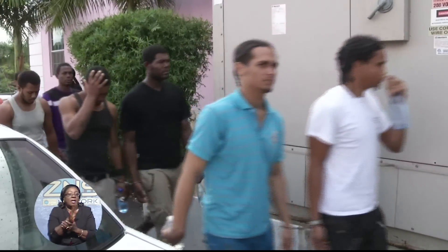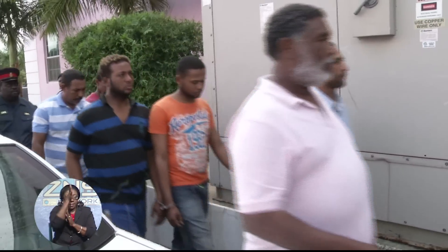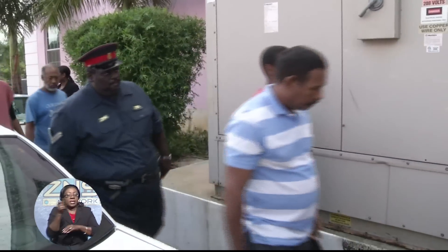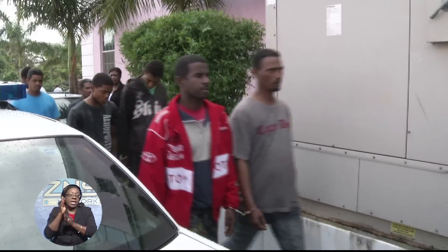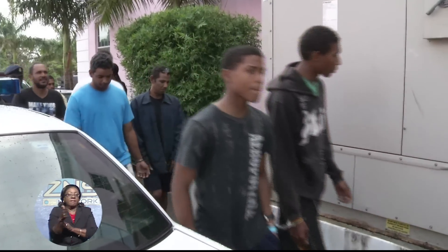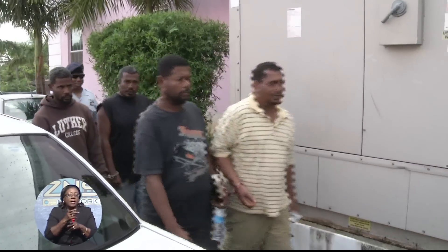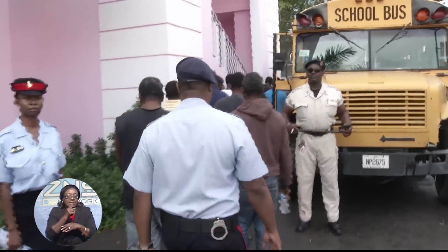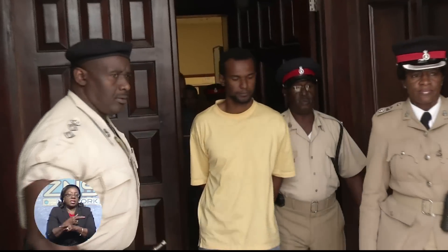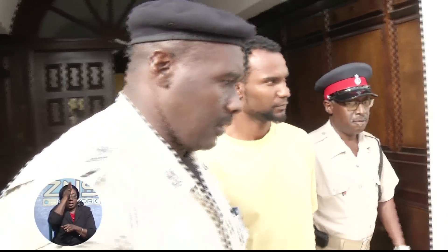Forty-three Dominican nationals appeared in the Magistrate's Court today to answer six counts related to illegal fishing in Bahamian waters. They were captured over the weekend near Guanaquay. The six counts include: engaging in foreign fishing in the exclusive economic zone of the Bahamas, two counts of possession of prohibited apparatus, possession of fresh Nassau grouper during the closed season, possession of Nassau grouper less than three pounds, and possession of crawfish measuring less than three and a quarter inches from the base of the horn to the tip of the jacket.